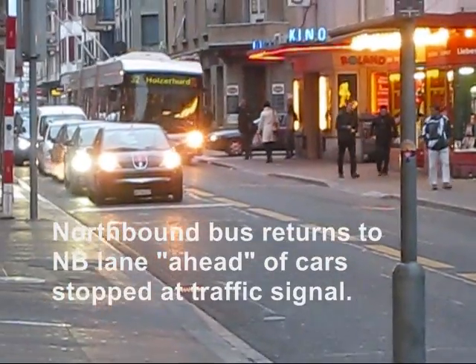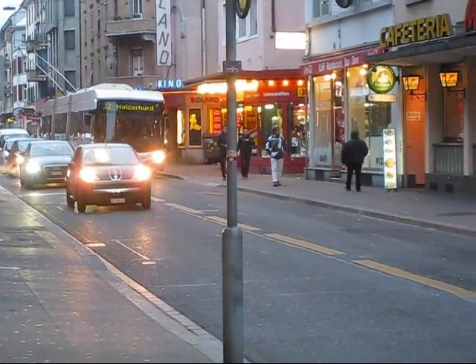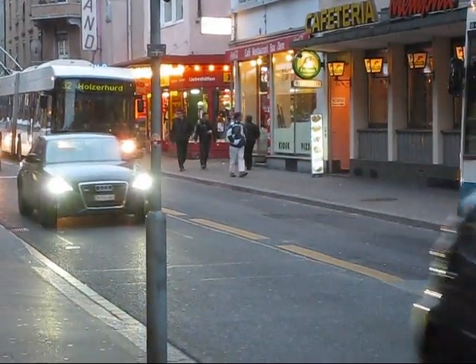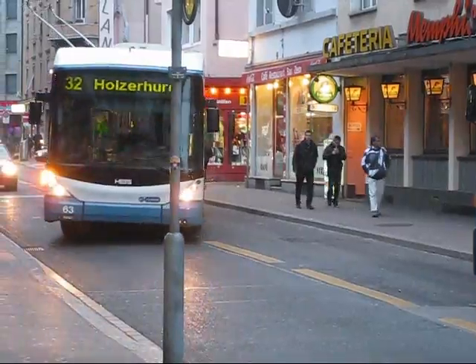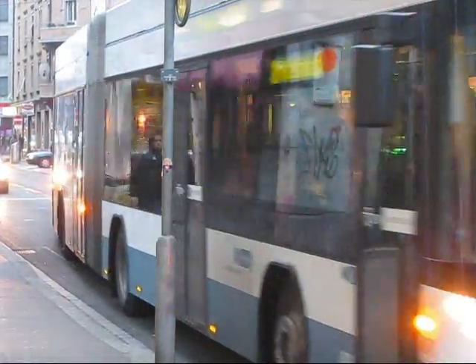Here the northbound bus rejoins the mixed lane ahead of cars waiting at the traffic signal. As you can see in this example, the traffic signal did not stop the waiting cars long enough to allow the bus to re-enter the lane. This was due to very heavy congestion on the day I was filming.